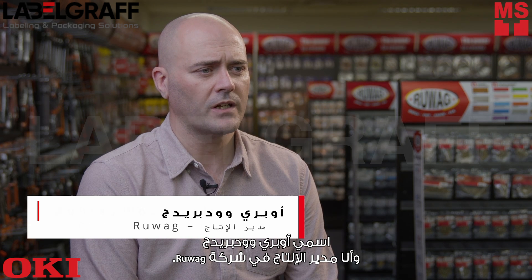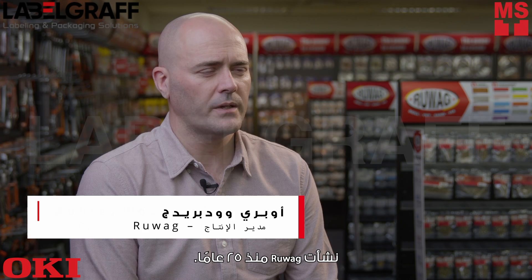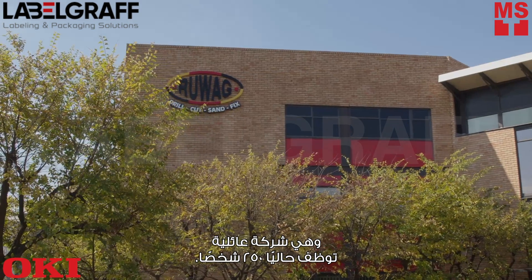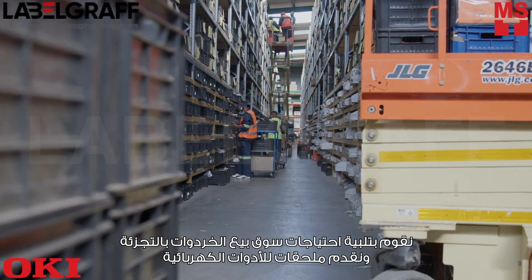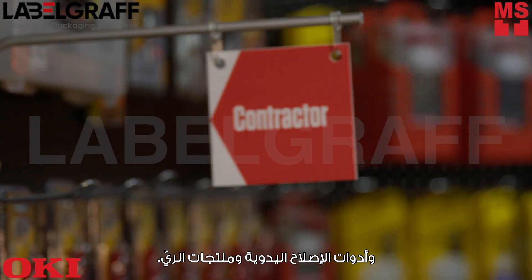I'm Aubrey Woodbridge, the product manager for Ruvach. Ruvach started 25 years ago. It's a family-owned business and currently employs 250 people. We serve the needs of the hardware retail market with power tool accessories, fixing, hand tools and irrigation products.